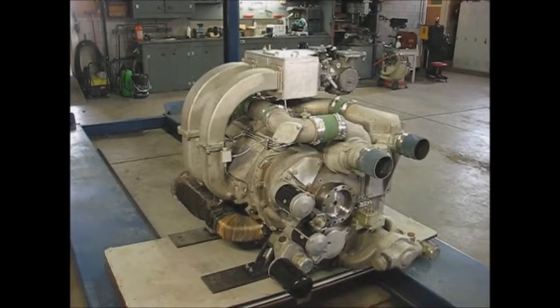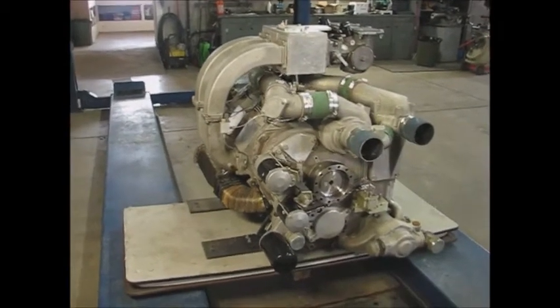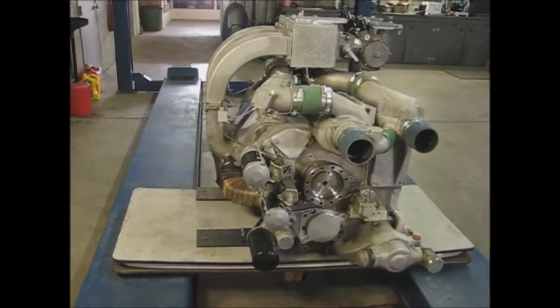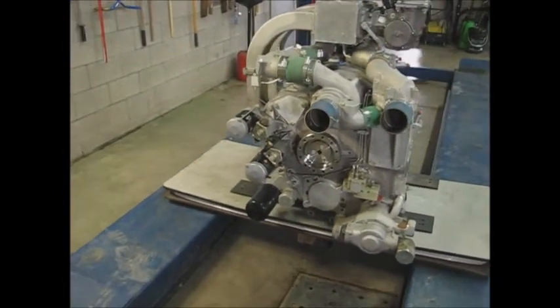This is an 11.7 liter Wankel rotary engine. It was designed by Curtis Wright Aircraft and John Deere Tractors in the 70s and 80s for the U.S. military. It represents over $300 million in U.S. military spending.